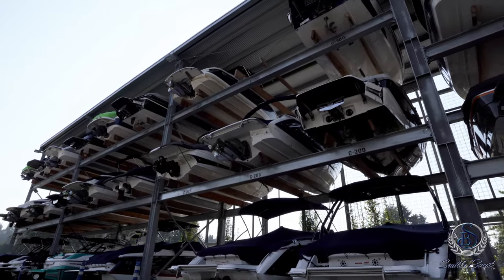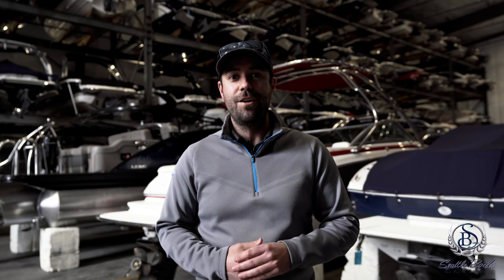Our storage options here at Seattle Boat Company consist of outdoor rack storage, indoor rack storage, and also indoor or outdoor on-trailer storage. So whether you want to keep your boat on your trailer if you have one, or if you don't have a trailer, we can keep your boat in a rack inside or outside to make sure your boat's ready to go for next season.